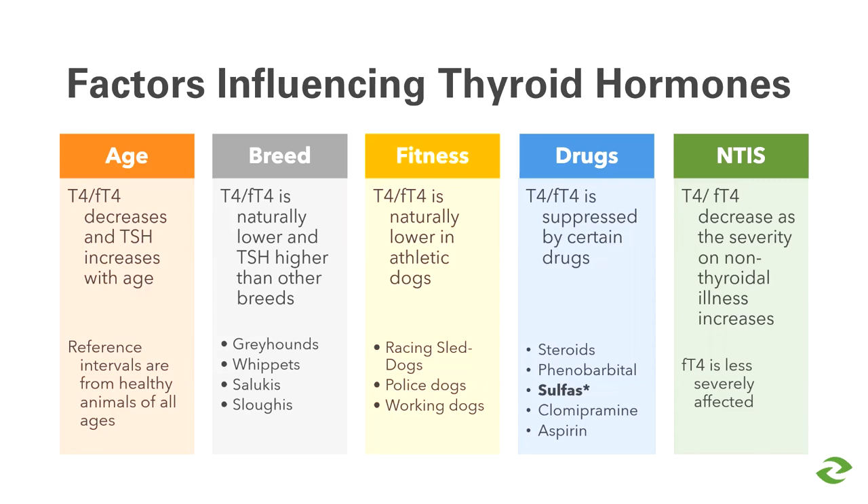Breed is another important characteristic. You need to consider not only whether the dog is prone to hypothyroidism, but also whether the breed naturally has lower T4 and free T4 and possibly higher TSH than other breeds. A great example of this challenge is the sight hounds.